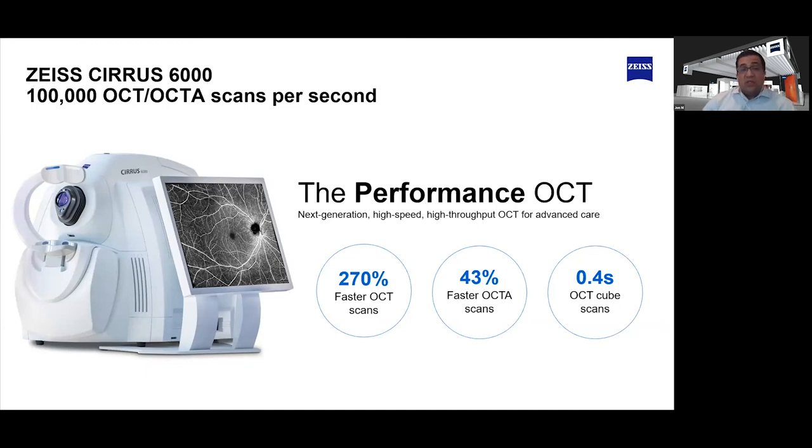The Cirrus 6000 captures OCT scans 270% faster than previous Cirrus devices. Additionally, OCTAs are captured 43% faster than the prior family model. To give you a good point of reference, Macular Cube scans take half a second. It really is that fast.